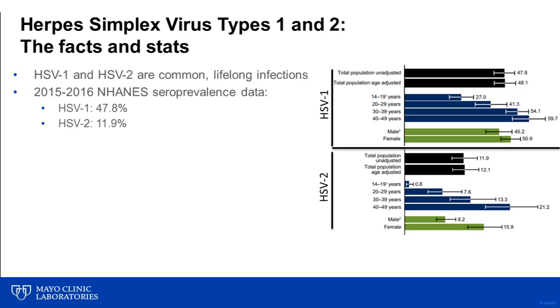The focus for this Hot Topic is discontinuation of HSV IgM serologic testing at Mayo Clinic laboratories. But before getting into why we are planning to do this, just some basic background on herpes simplex virus.